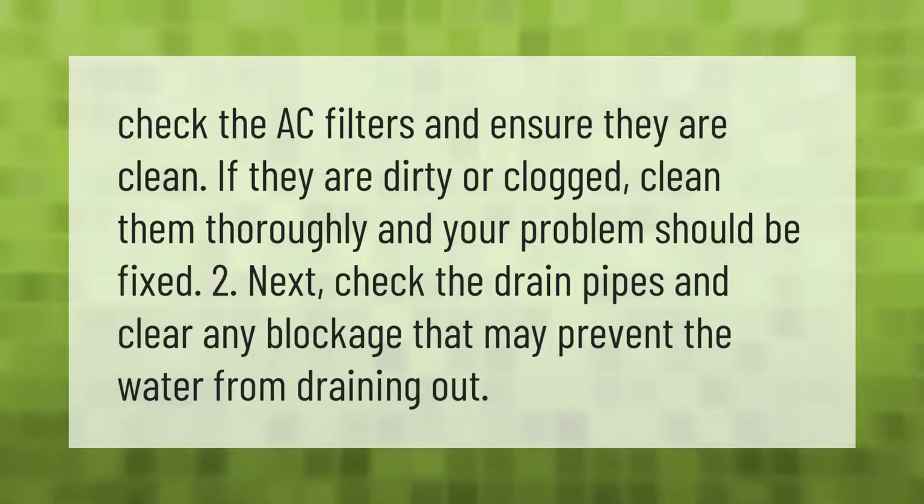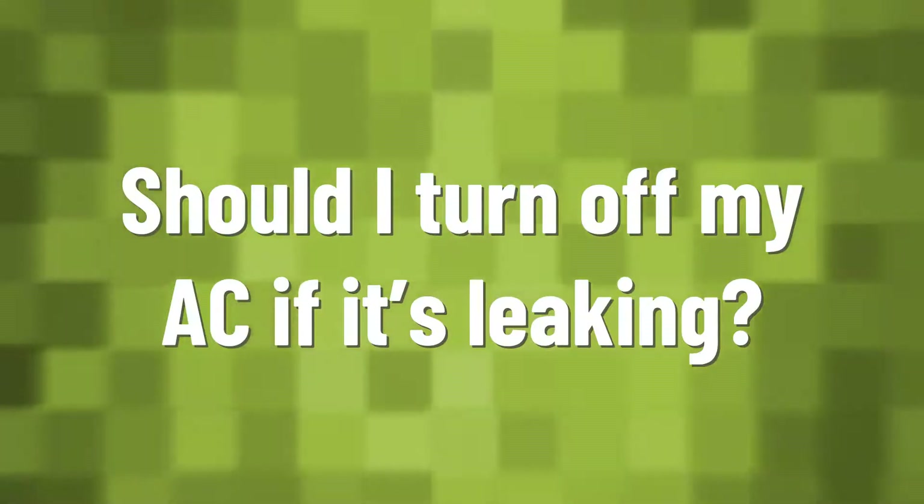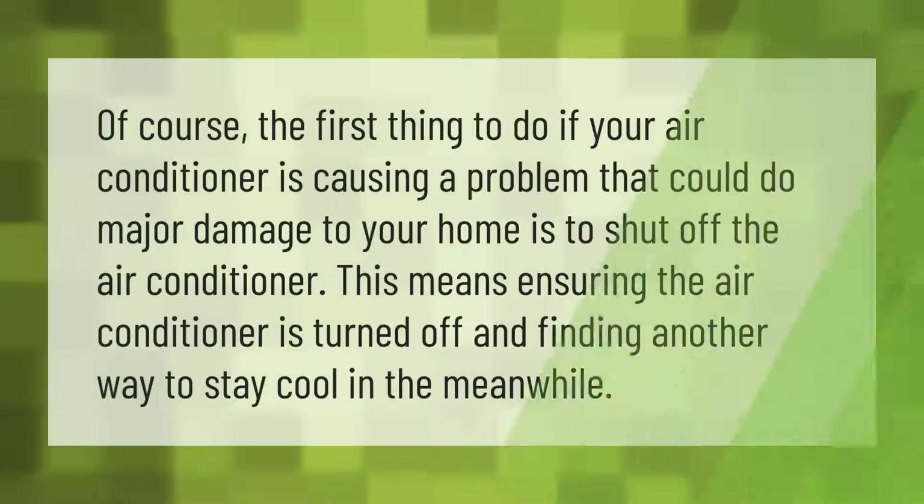Next, check the drain pipes and clear any blockage that may prevent the water from draining out.